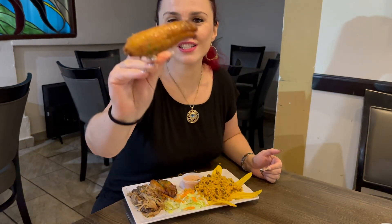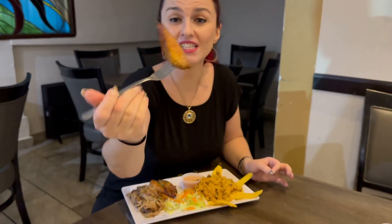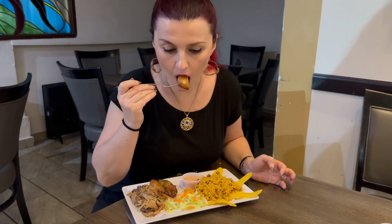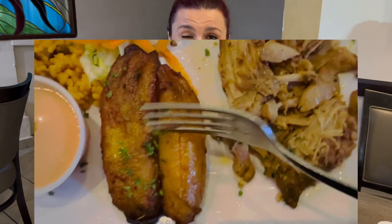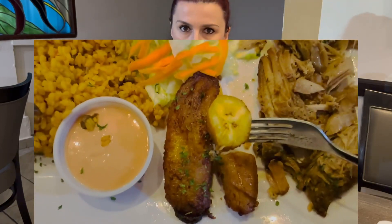Oh my god, this looks so good! This is fried sweet plantain — it's sweet but it's fried. Let's taste it. The flavor is rich but mild. It's sweet — it's a fried plantain, which is a kind of banana — but it's not overpoweringly sweet, it's just perfect. You want more.